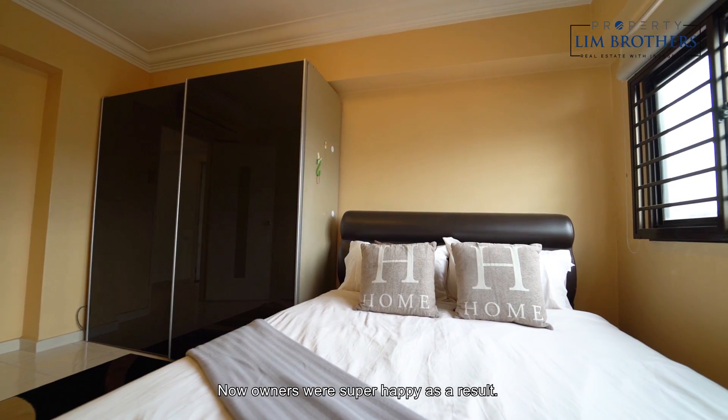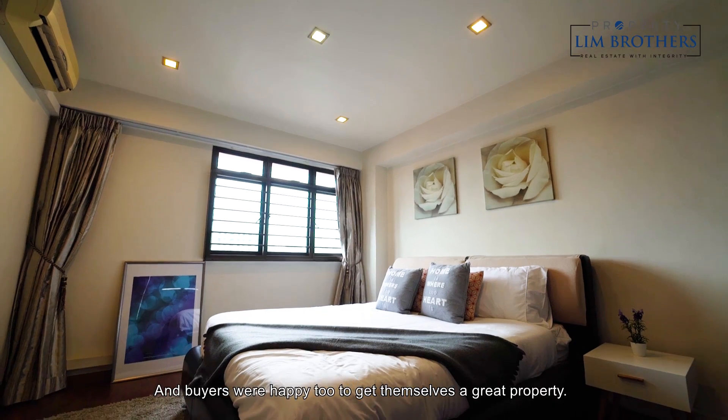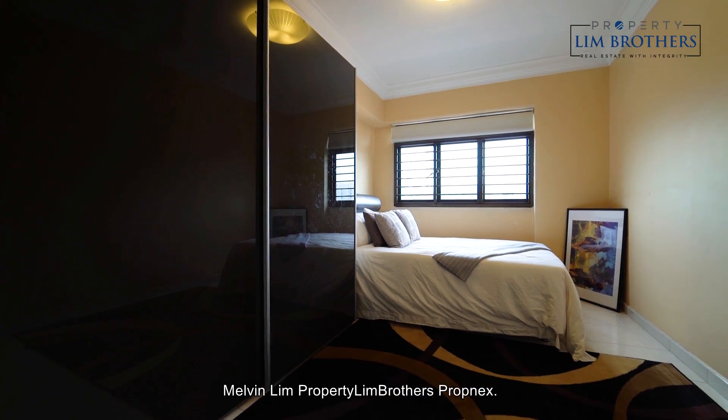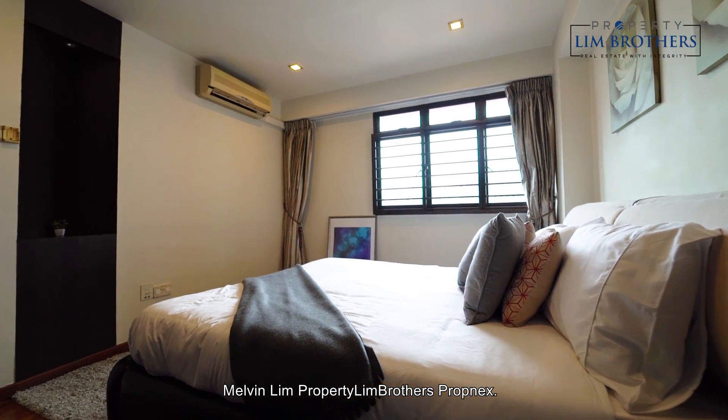The place has been officially sold. Our owners were super happy, and the buyers were happy too to get themselves a great property. Call us for advice if you need — Melvin Lim, Property Lim Brothers, Propnext.